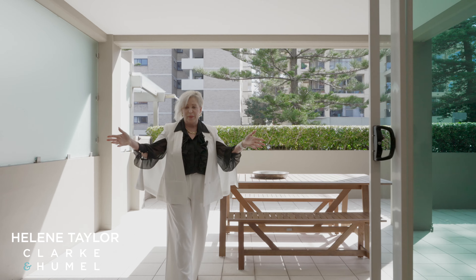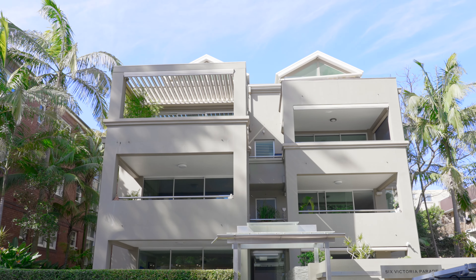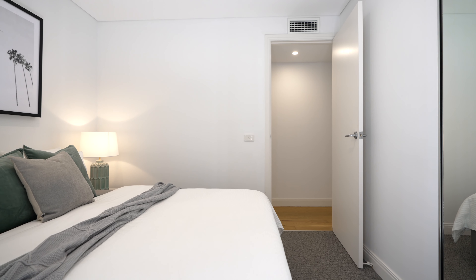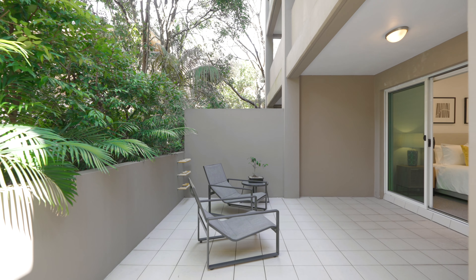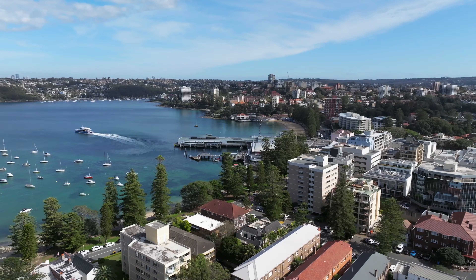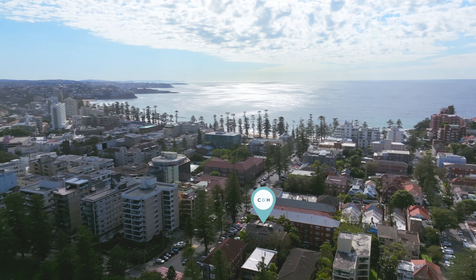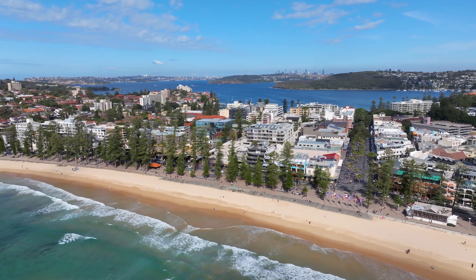Hello and welcome to 206 Victoria Parade in Manly where the very best of Manly is right at your doorstep. This luxurious secure ground-floor three-bedroom apartment offers the unique feel of a townhouse rather than an apartment thanks to its own private entrance in a small boutique block of only five apartments. It's perfectly located in one of Manly's most exclusive beachside streets with the harbour, village and Manly beach only footsteps away.